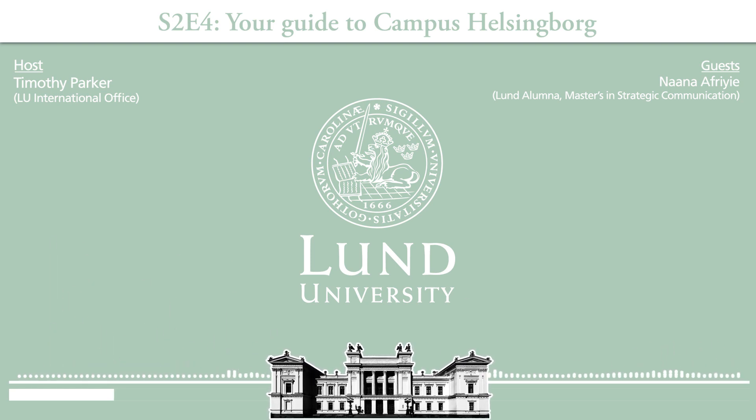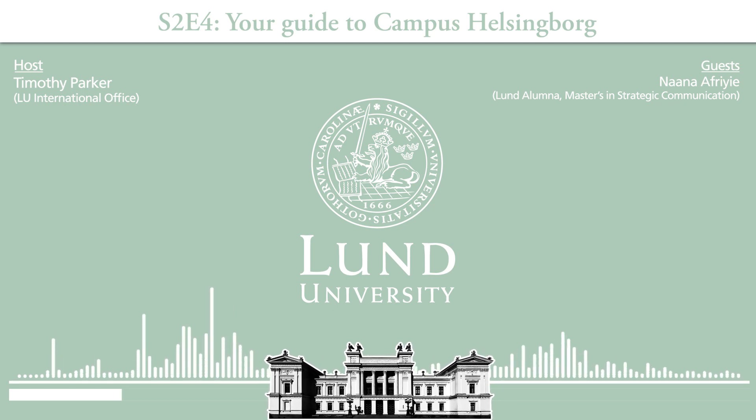That's really good to know that there is a reception, an information desk there for international students who might need help with anything like booking a room. Did you use that reception very much as a student? Yes, I did actually — a lot. They are very helpful.